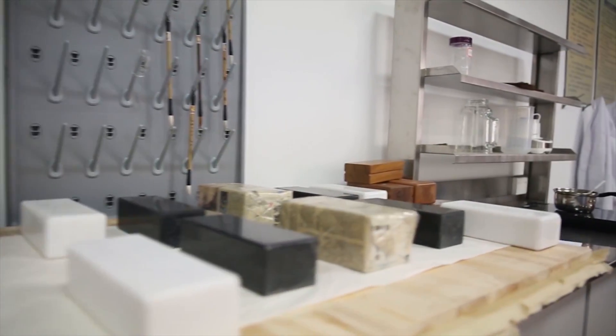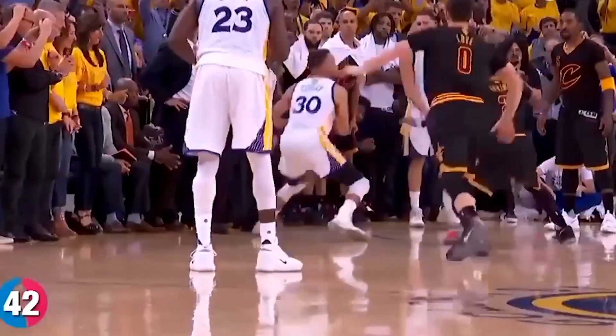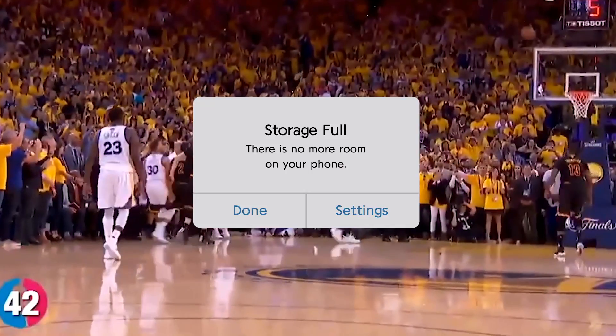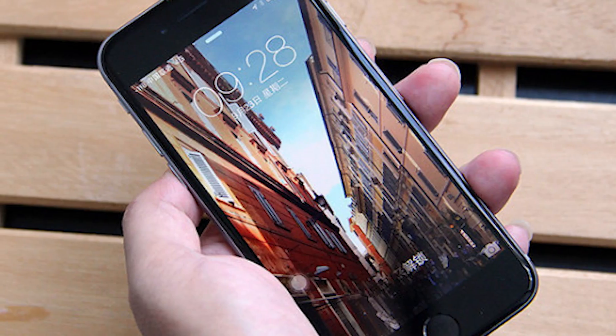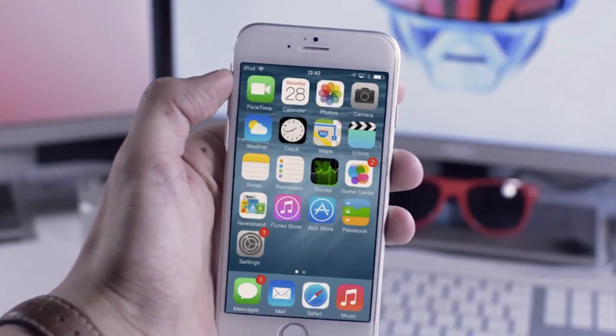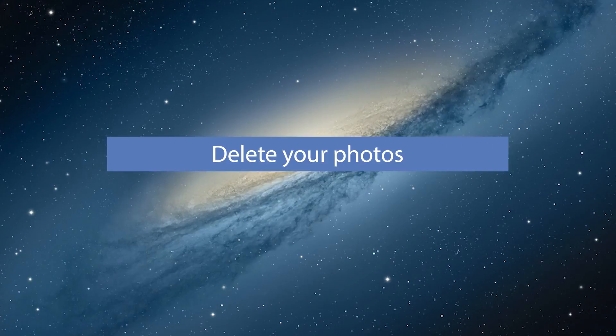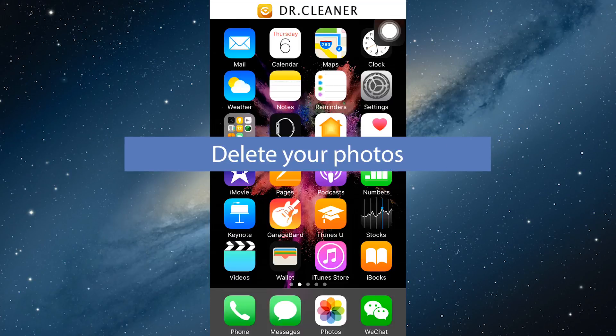Hey guys, so tell me how many of you have come across the following circumstances when the pleasant moments are interrupted by pop-ups like 'storage almost full.' I thought it could be really driving you crazy, but luckily today we can provide you some very useful tips to tackle your iPhone storage shortage problem.